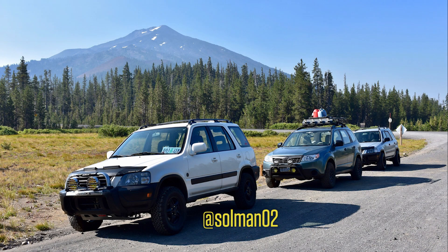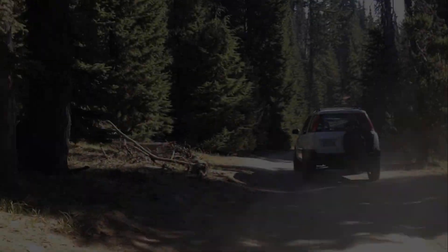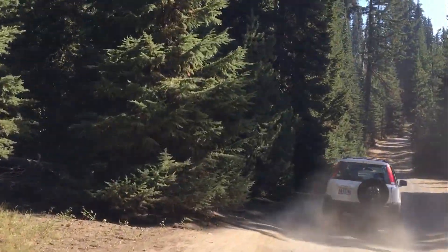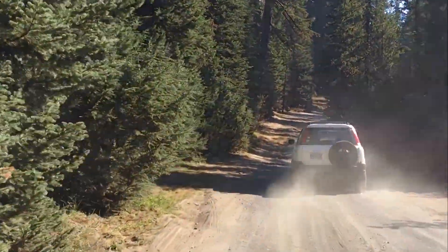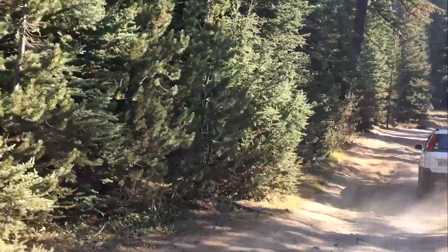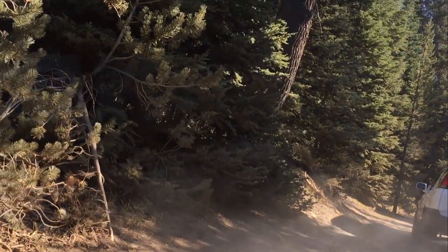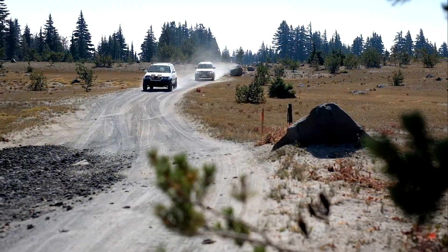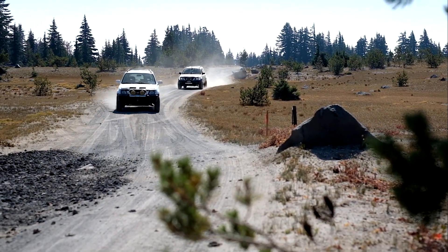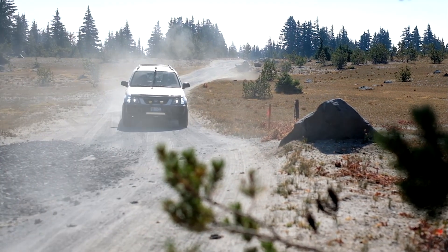We begin our excursion with Mount Bachelor providing a scenic backdrop. Here's the area we're going to check out along NF-370 and some side roads. Sean and Eric's CR-Vs are nearly 20 years old, but equipped with lifts and all-terrain tires, these are impressively capable soft-roaders.